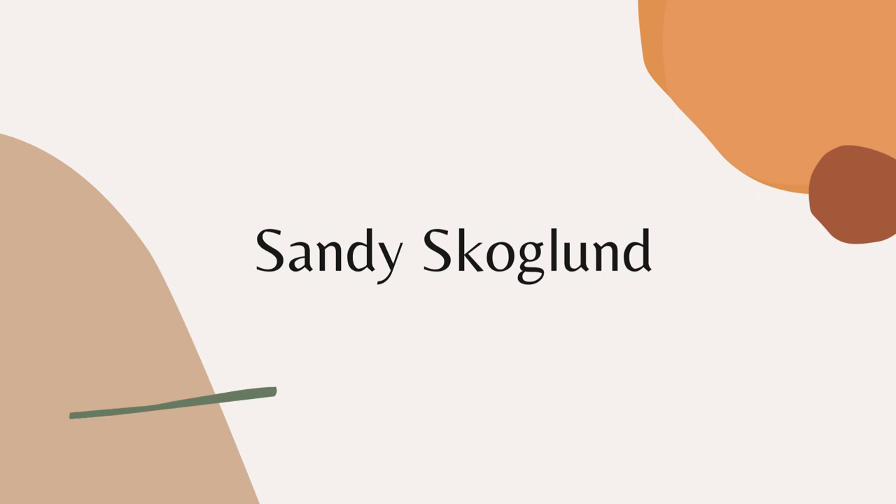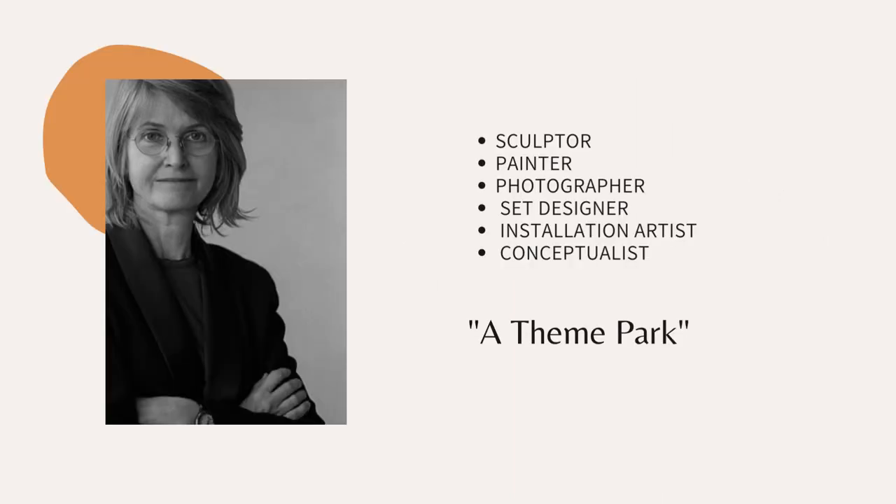Hello, I'm going to talk about Sandy Skakland. She's an awesome artist. She's a sculptor, a painter, a set-top photographer, a set designer, installation artist, and conceptualist.